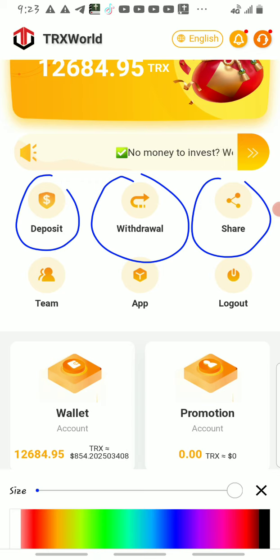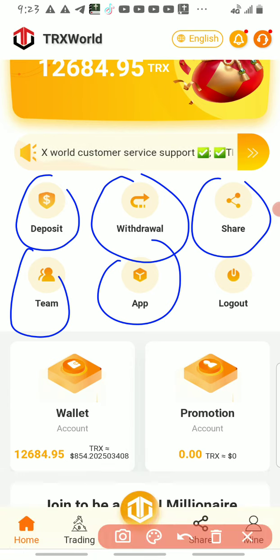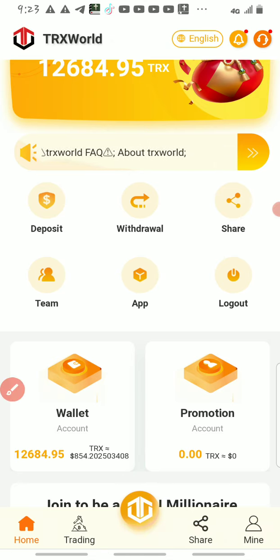The share section is where you share your referral link with friends. By the time they register, you are going to get a bonus and they will also get a bonus. Here is where you download the app, and here is your team — you can see how many people have registered under you. The most important thing is you need to click on deposit and recharge.